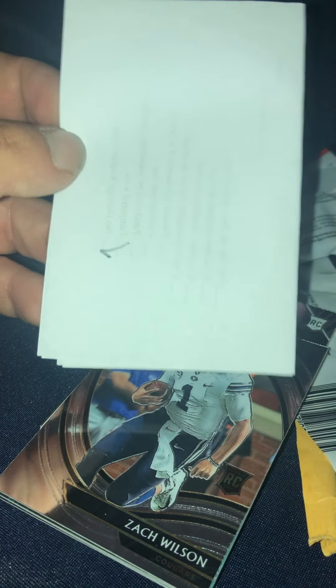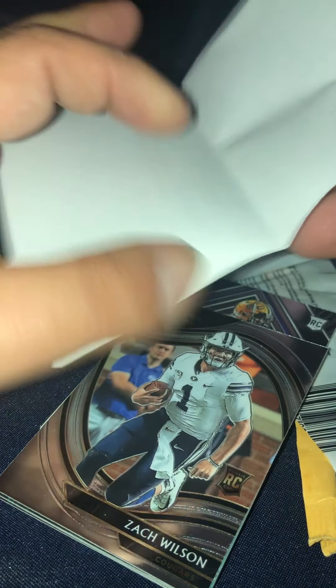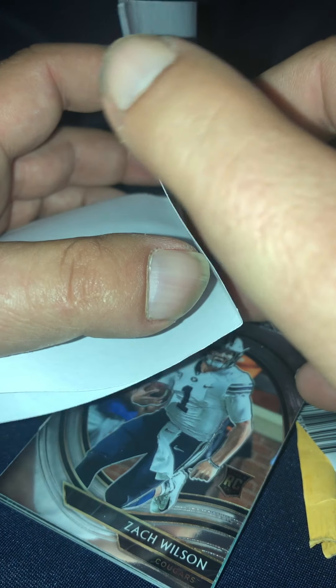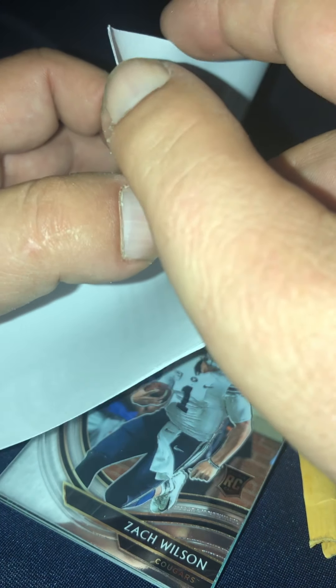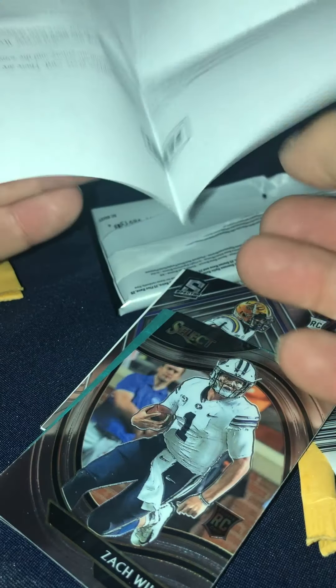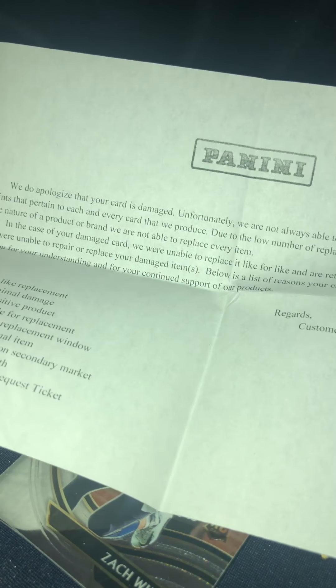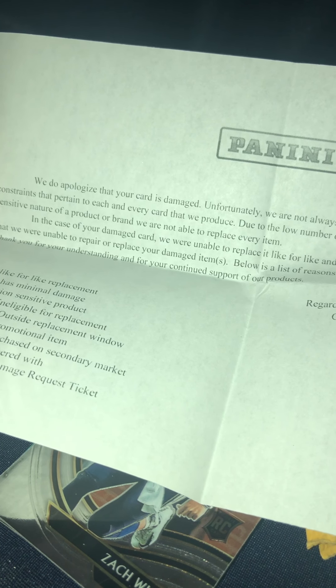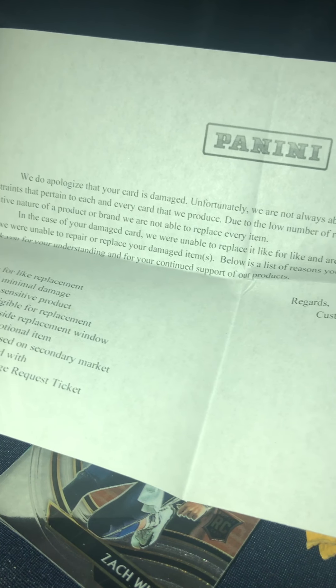What is this? This is the letter I wrote — let's see here. Let's see what they said. Letter from Panini. They say there are certain constraints that pertain to each new recovery and a low number of replacement inventory.